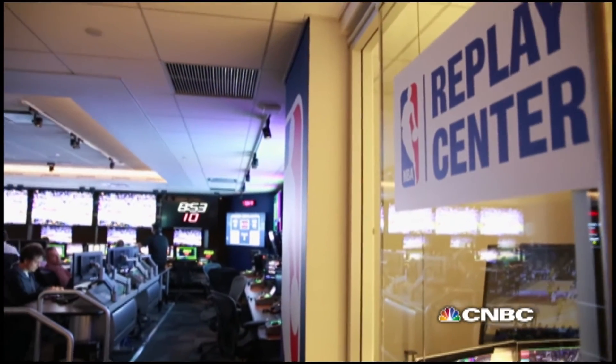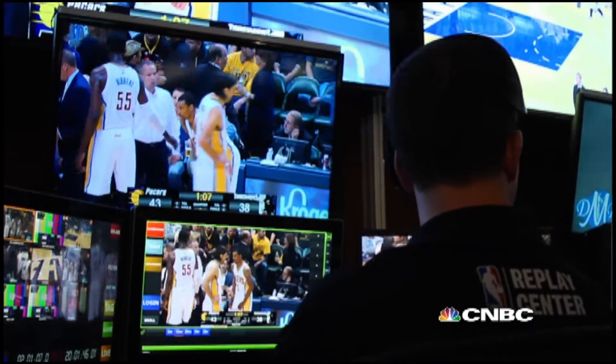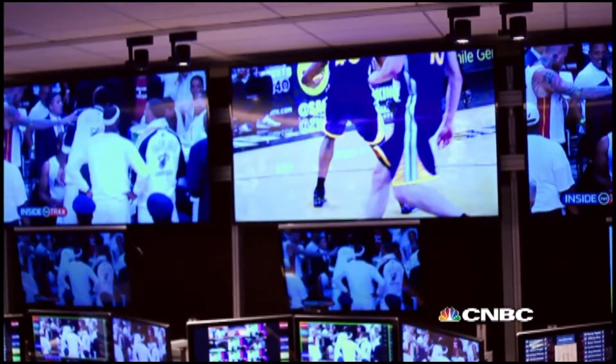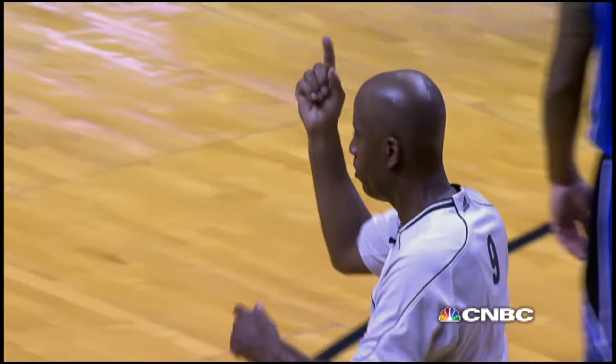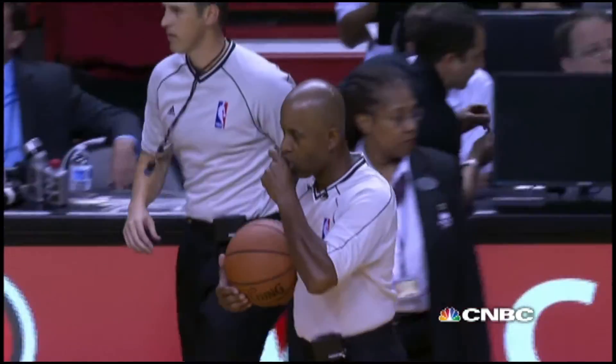What happens here? Well, every time there's a basketball game, this room is moving. We have somebody who watches the game just looking for plays that the officials may want to review. They're looking for the referee to give the replay signal. They're listening to the broadcast and the scorer's table, who may indicate the referees are going to want to review that.